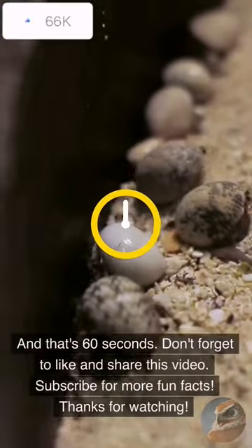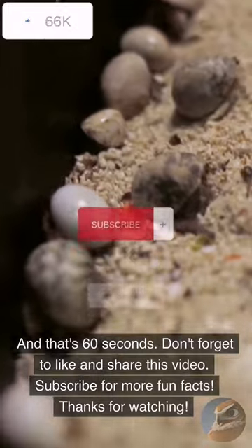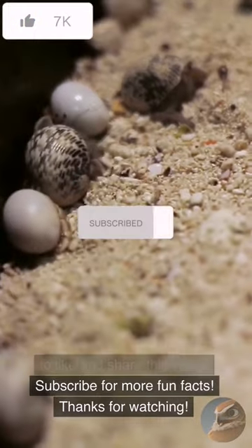And that's 60 seconds. Don't forget to like and share this video. Subscribe for more fun facts. Thanks for watching.